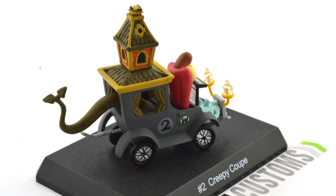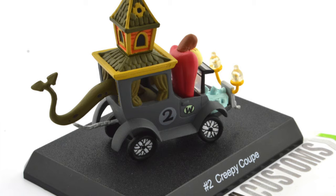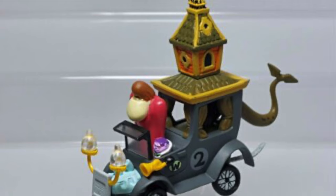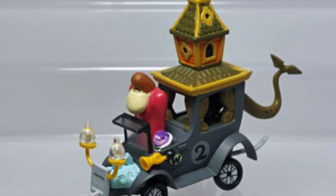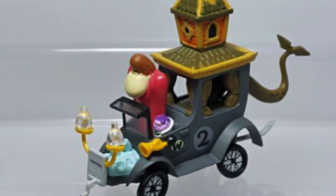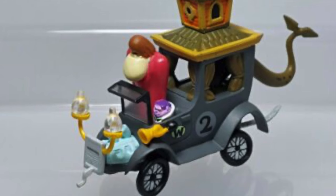The Creepy Coop, helmed by the Gruesome Twosome, was a haunted house on wheels. What was hiding in this spooky racer? Various creatures which provided special powers. Dragon power enabled them to fly and blow fire, making them practically unbeatable. And if there was a puncture, a snake made a handy tyre replacement.